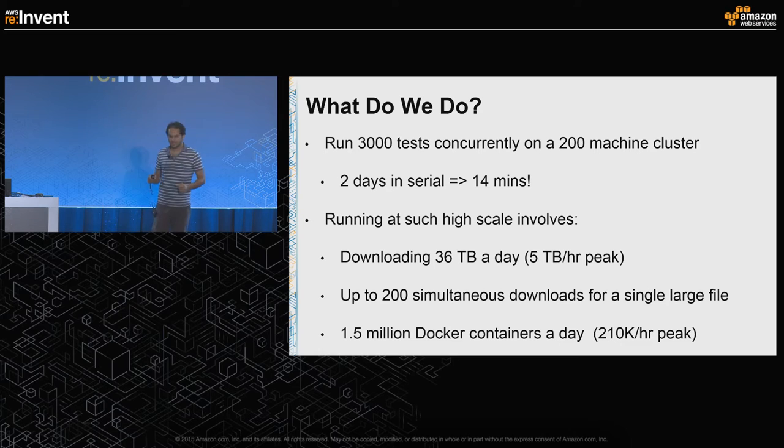Running at such high scale involves a lot of challenges. Some include downloading 36 terabytes of data in a single day. During peak hours, we are downloading as much as 5 terabytes in a single hour. We can trigger up to 200 simultaneous downloads for a single large file which is hundreds of megabytes, and almost every day we pull, start, and stop more than 1.5 million Docker containers.